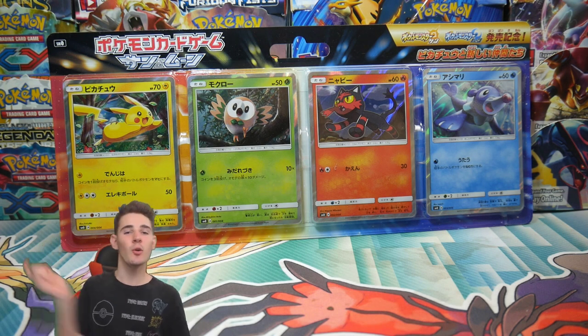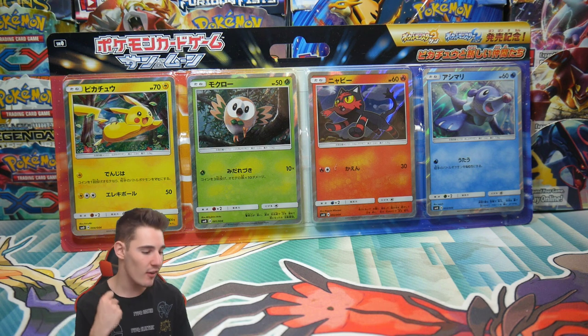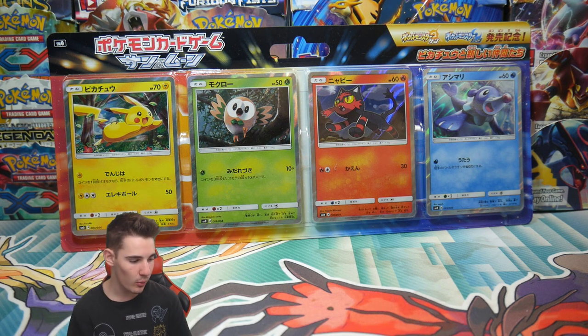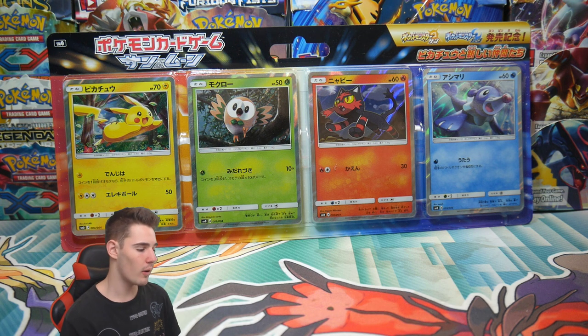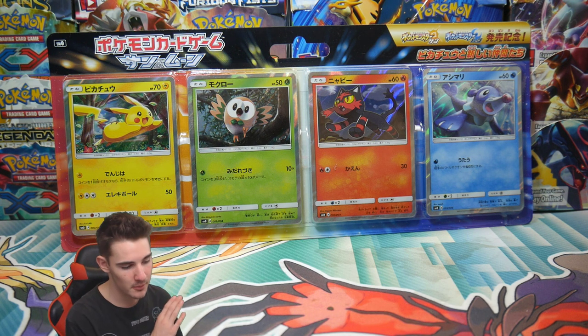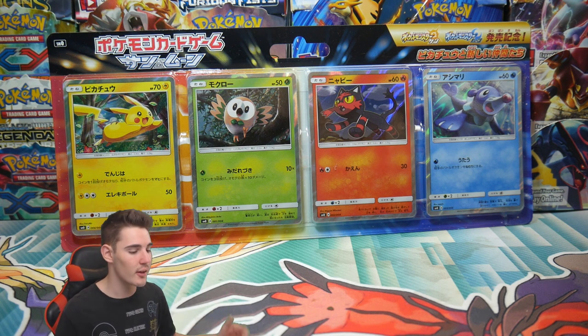Hey guys, what is going on? Booster King Seal with another Pokemon video. In this video we have something I've held on to for quite a while and I haven't seen it. I got it given to me a while ago — I have another one, it's in the cupboard. This was like when Sun and Moon, before Sun and Moon base set was released.